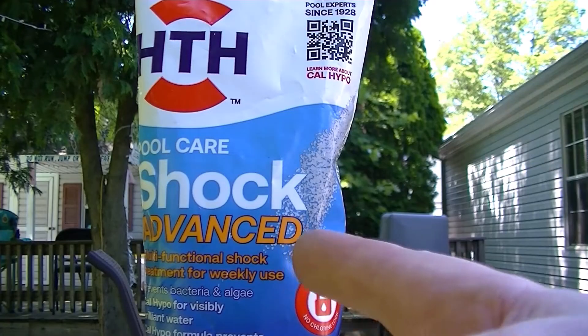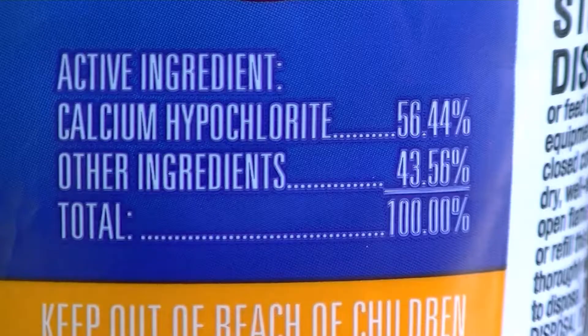Now let's compare the shock — same company. It's at 56% hypochlorite, which is better. But again, other ingredients are not listed.